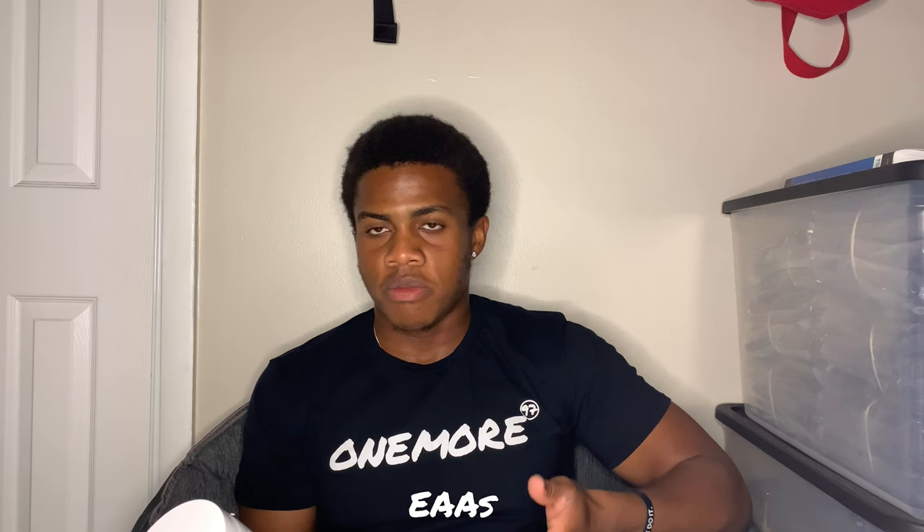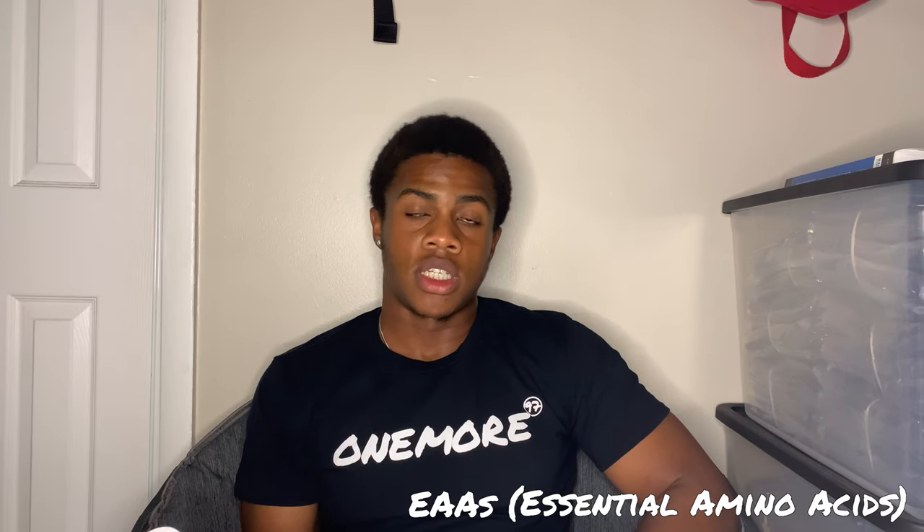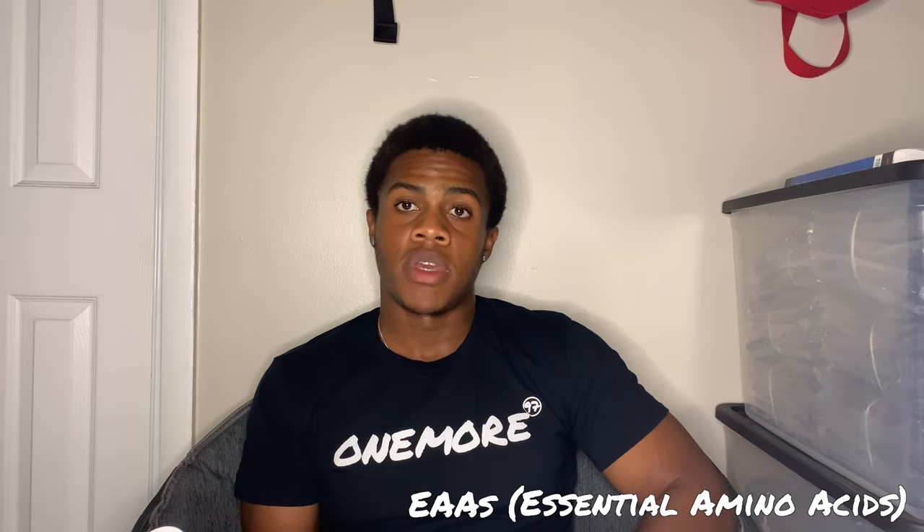There is another term called EAA. EAA stands for essential amino acids. Essential amino acids are basically amino acids that cannot be made by our body, so we have to eat certain things like this product in order to get them. That's basically what it means. So that is it for the front, and now we go ahead to the back.